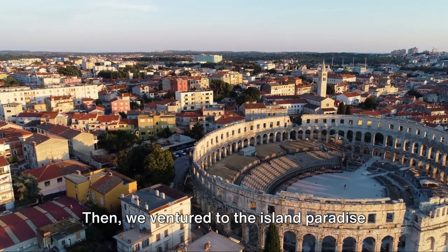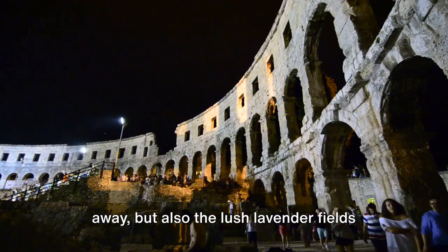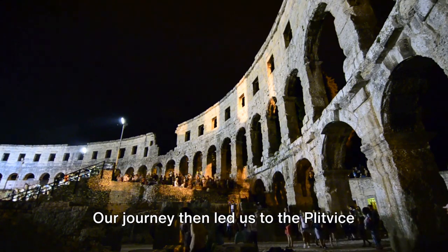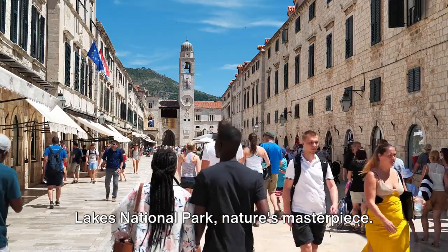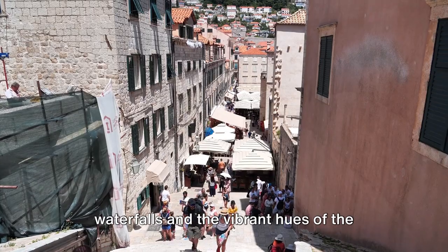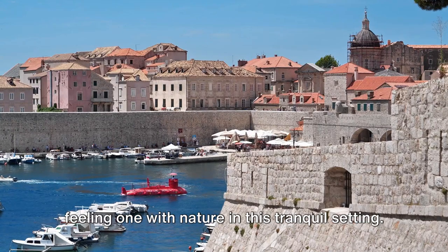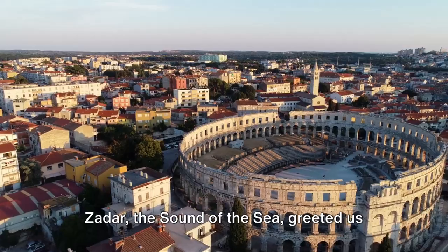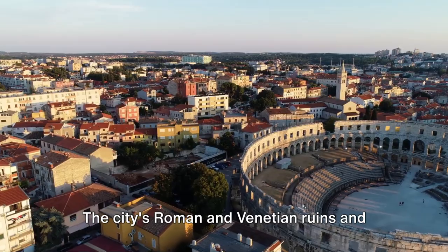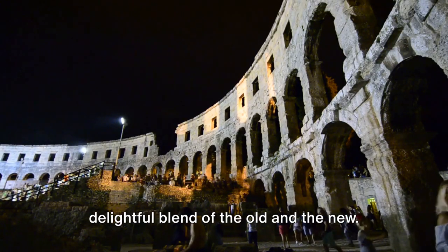Then we ventured to the island paradise of Hvar. It's not just the crystal clear waters and pristine beaches that took our breath away, but also the lush lavender fields and the enchanting hilltop fortress that offers panoramic views of the island. Our journey then led us to Plitvice Lakes National Park, nature's masterpiece. We were captivated by the cascading waterfalls and the vibrant hues of the sixteen terraced lakes, each more beautiful than the last. We walked along the wooden pathways feeling one with nature in this tranquil setting. Zadar, the sound of the sea, greeted us next with its unique sea organ, a melody that's as rhythmic as the waves. The city's Roman and Venetian ruins and the modern art installations made it a delightful blend of the old and the new.